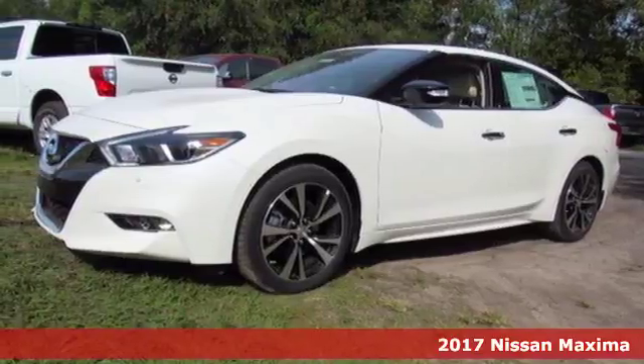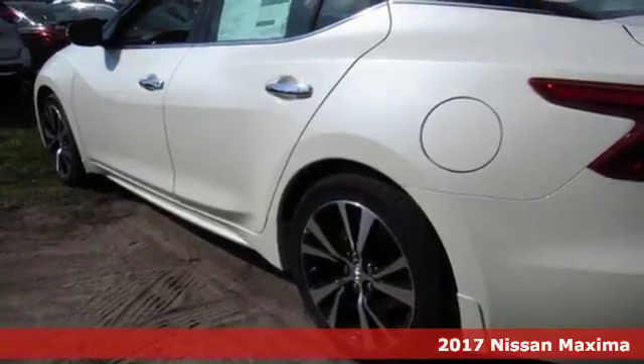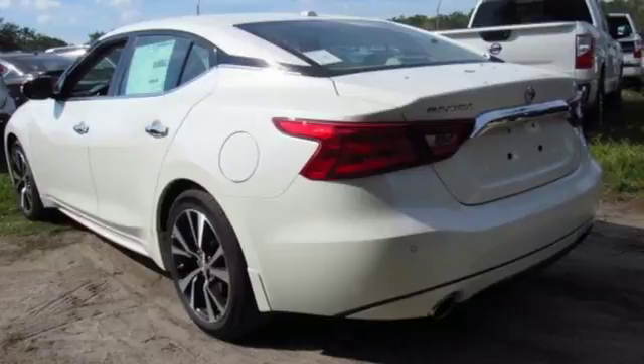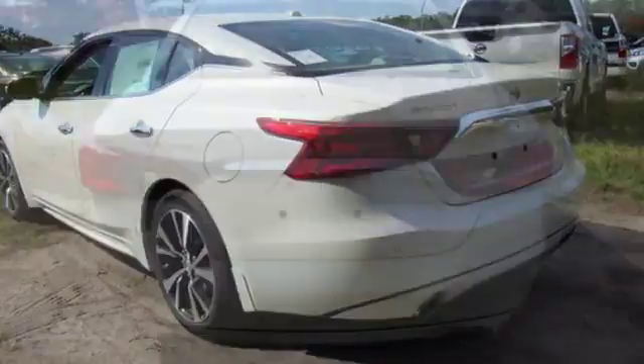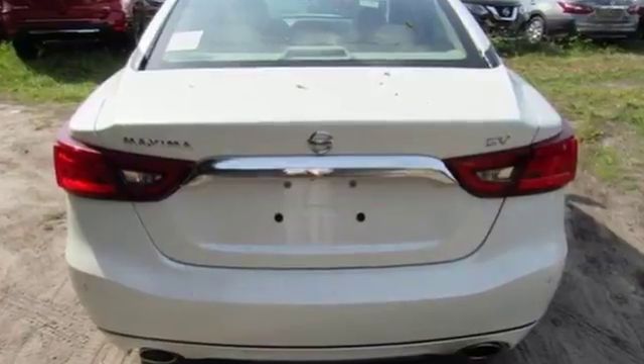Here's a 2017 Nissan Maxima. This is the kind of sedan that doesn't just take corners, it owns them. Everyday sedan sensibility combines with power and handling to make this an everyday driver that is anything but ordinary.